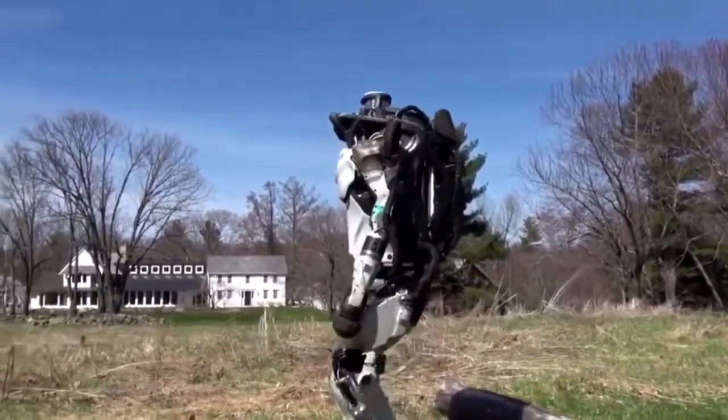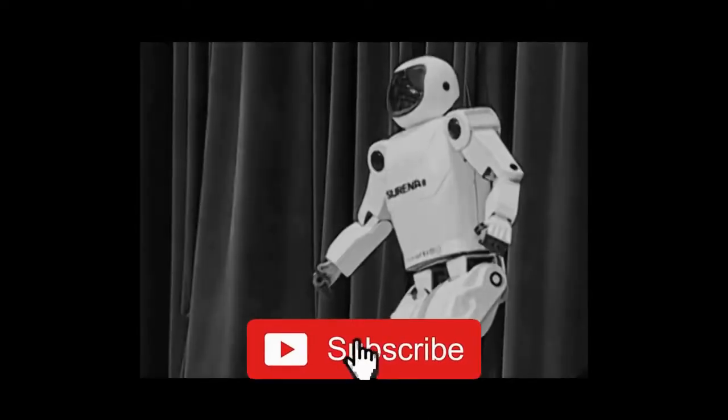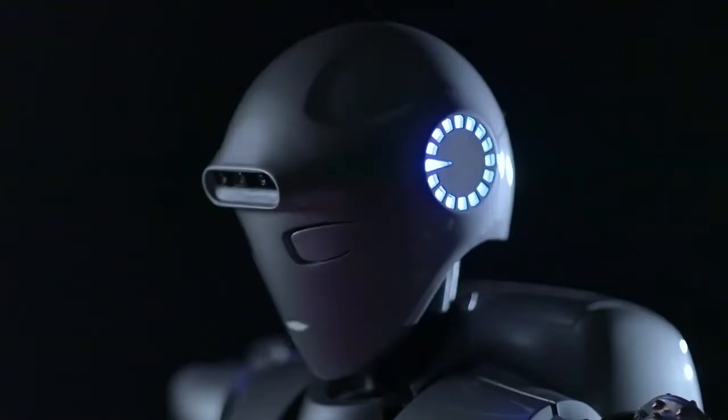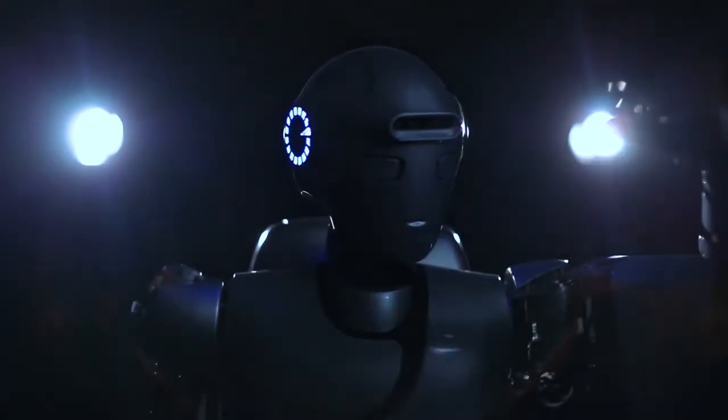Hey guys, welcome back to our channel. If you're new here, please take a second to hit the subscribe button, and do not forget to turn on the bell button to be notified of our new videos. In today's video, we'd be looking at the 7 most realistic humanoid robots of the year 2022.